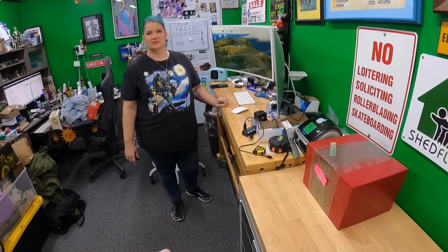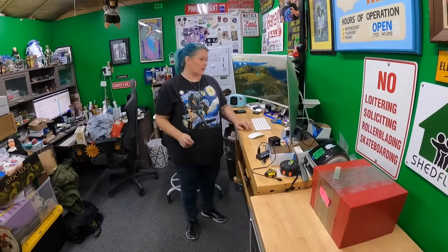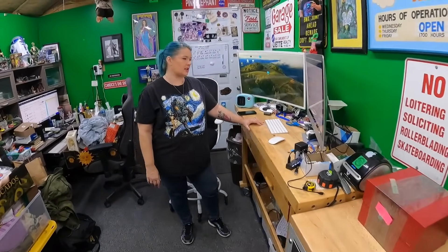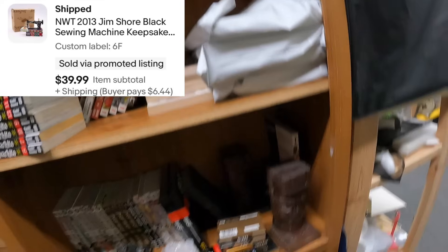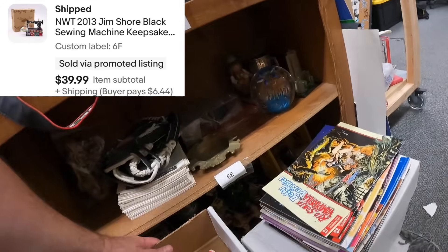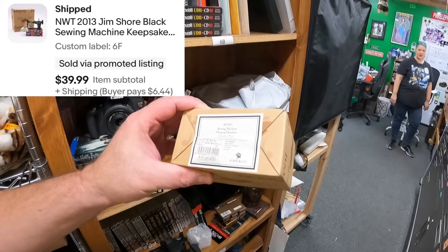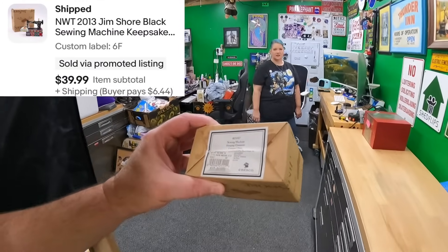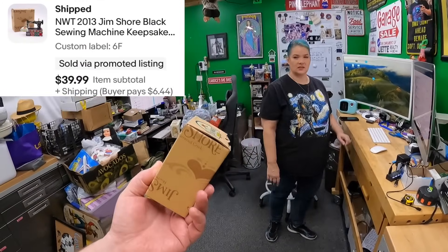After this weekend we may see sales on these spike as people get their Christmas stuff out. Next item is a Jim Shore sewing machine ornament — one of Lonnie's finds — and that sold for $39.99. I don't even remember what we paid, maybe five bucks.